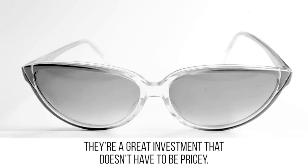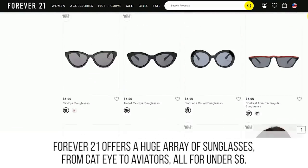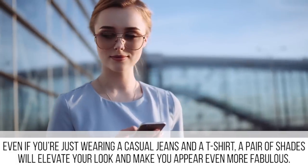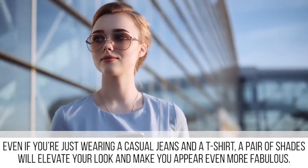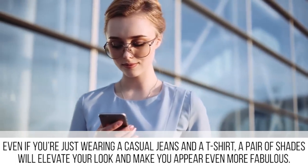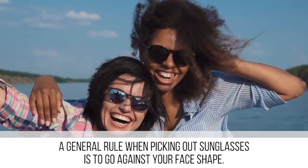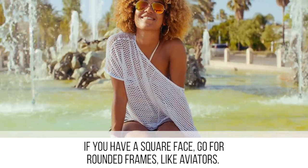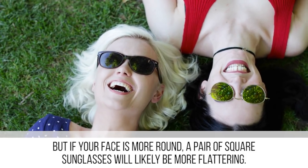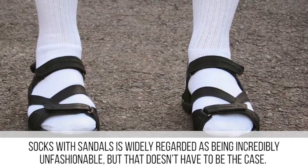Adding a pair of sunglasses to your outfit has the chance to completely transform your look. They're a great investment that doesn't have to be pricey — Forever 21 offers a huge array of sunglasses from cat-eye to aviators, all for under six dollars. Even if you're just wearing jeans and a t-shirt, a pair of shades will elevate your look. A general rule when picking out sunglasses is to go against your face shape: if you have a square face, go for rounded frames like aviators, but if your face is more round, square sunglasses will be more flattering.